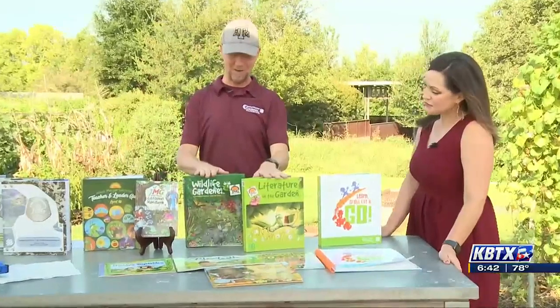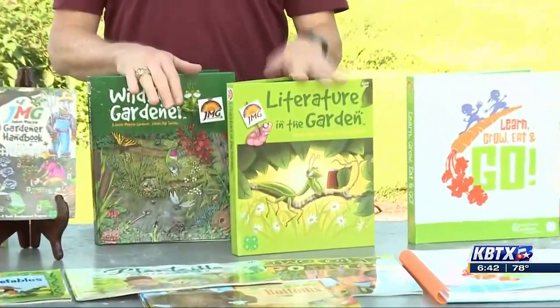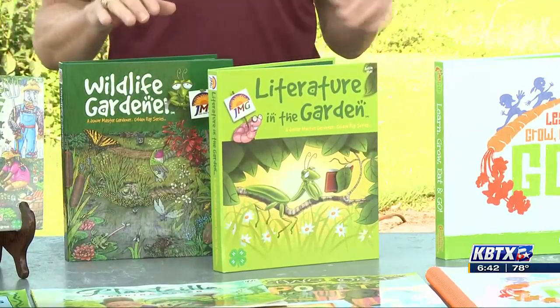These are our theme-based curriculum. Wildlife Gardener was a partnership with the National Wildlife Federation focused on gardening for wildlife. This one is Literature in the Garden — it's about having read-alouds as a starting point before lessons, so it's super integrated learning. You can see some of the books featured there.